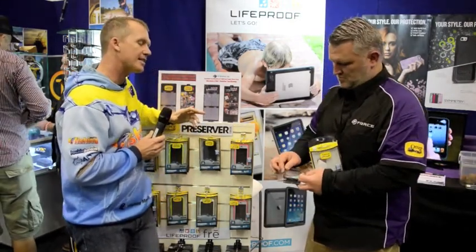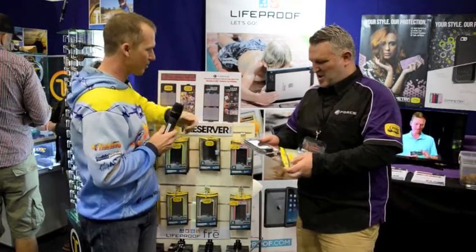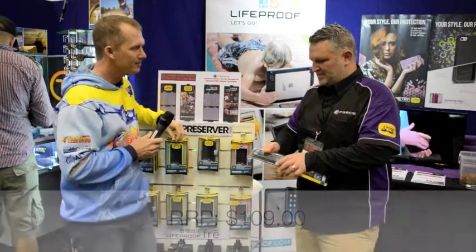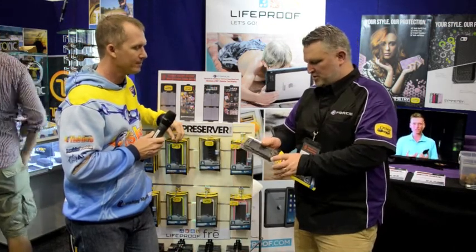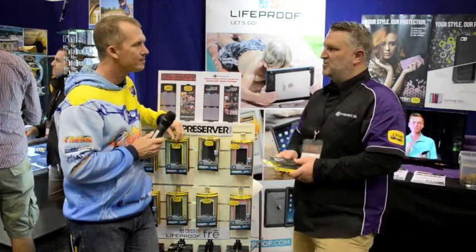That sounds like a fantastic investment, especially since a smartphone costs a thousand bucks. What's the recommended retail price on the Preserver? Recommended retail is $109. The advantage is exactly as you said — you're talking about a thousand dollar device to replace it, so it is a solid investment. It's a form of insurance that regardless of whether you drop it or drop it into the water, you are going to protect it completely.